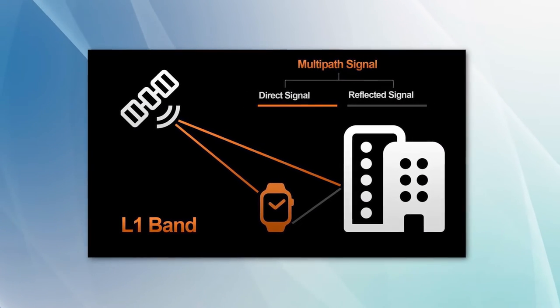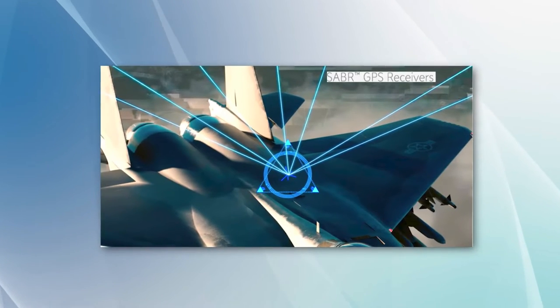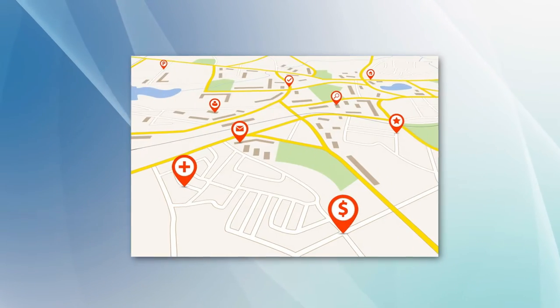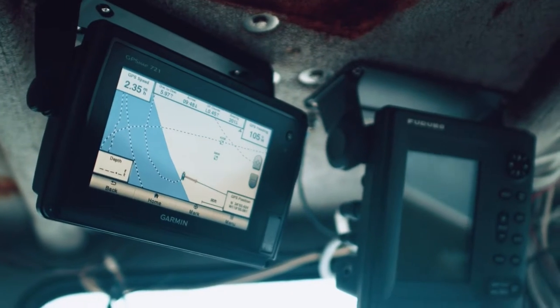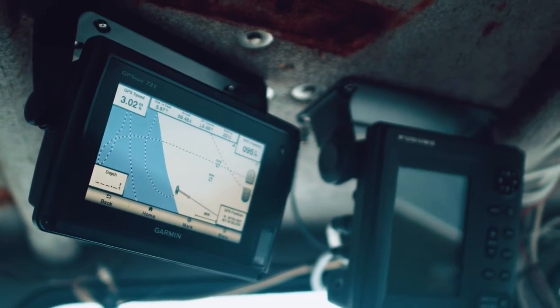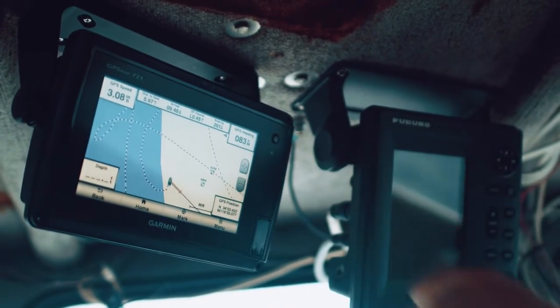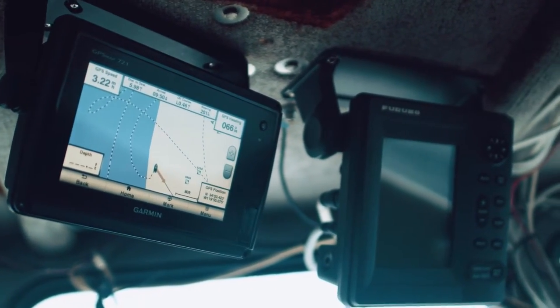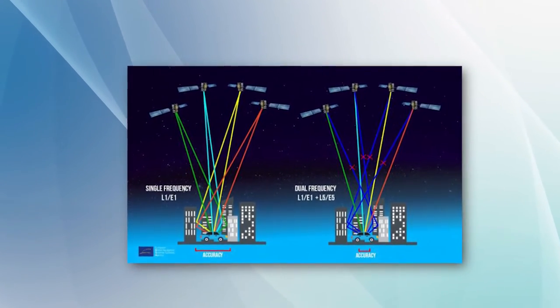L1 is the oldest kind of signal used in a GPS, and it's made of two different signals: the Precision Code, the signal reserved for military use, and the Course Acquisition Code, the signal that's open for civilian use. Now, let's not forget that L1 is highly reliable and accurate. After all, that's what we've been using all these years to navigate our way through this complicated planet of ours. But it does, however, have a limitation.